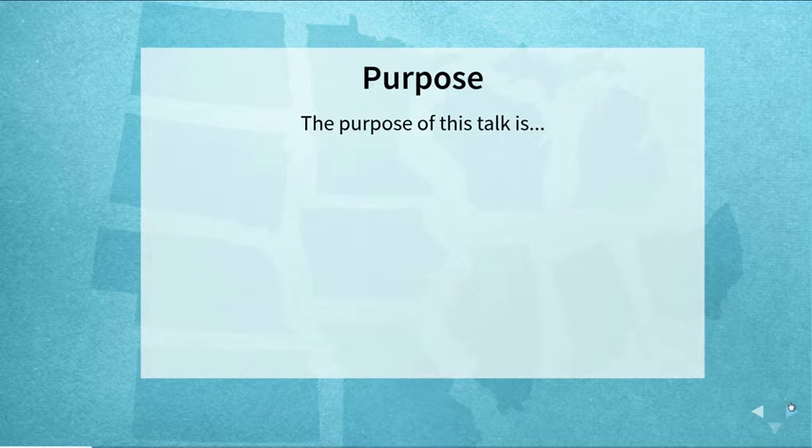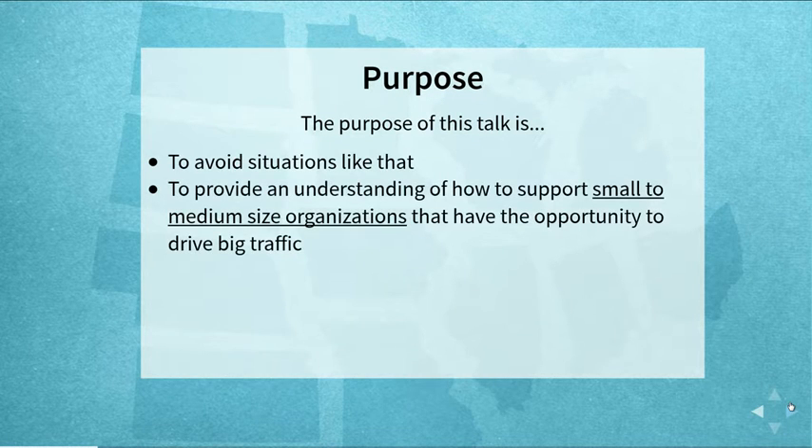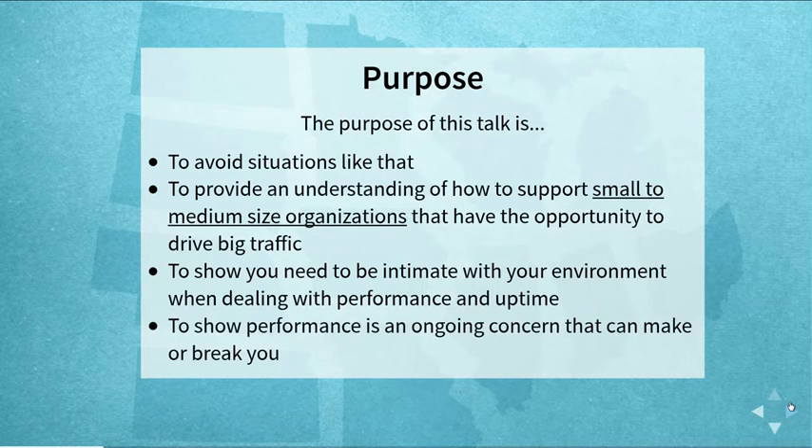The purpose of this talk is to avoid the situation I just described. This talk is oriented toward people who support medium-sized businesses that may drive larger amounts of traffic at times — not large organizations with dedicated resources, but small teams supporting medium-sized businesses. We're going to show that you really need to understand what's going on within your infrastructure, and that performance is an ongoing concern you have to test often, especially when changes are made to your website.